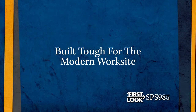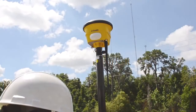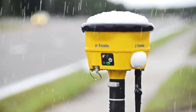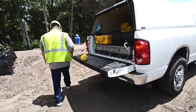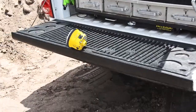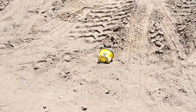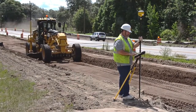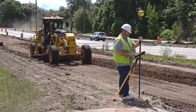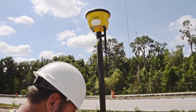As you look at the SPS 985, the first thing that's noticeable is the ruggedized construction. Built from a toughened aluminum alloy, this receiver is built to withstand the rigors and challenges of even the harshest job site conditions. As a result, tumbles, falls, and spills are no longer a concern. And the same technology that has improved the ruggedness of the system has also contributed to a dramatic reduction in size from previous receivers.